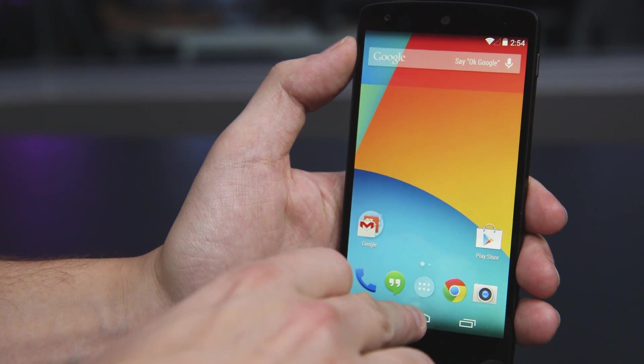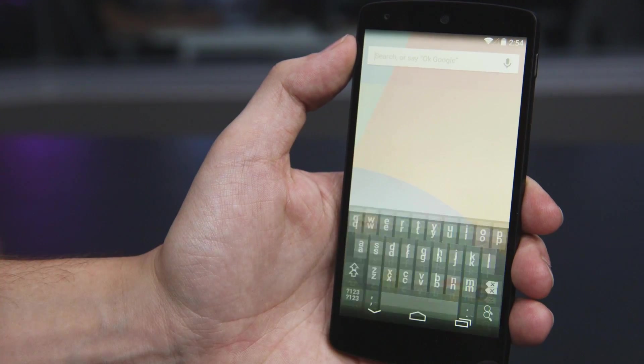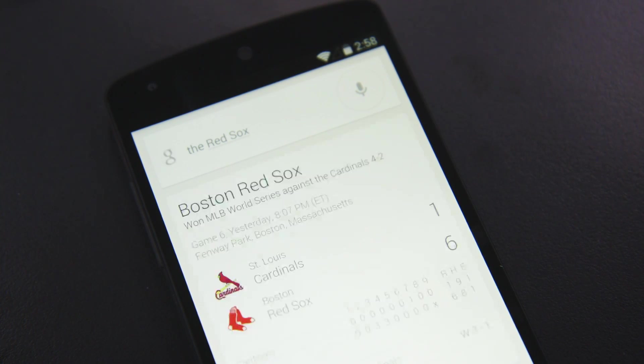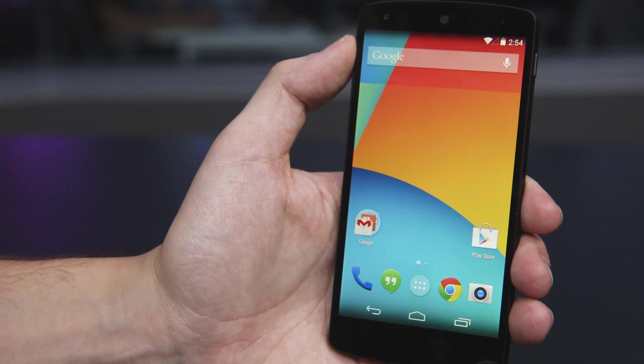Also, Google Now is going to be a lot smarter and it's going to be able to give you information based on your location as well as shows you might like and different sites you might like, and it'll also link you directly into the app that you want.